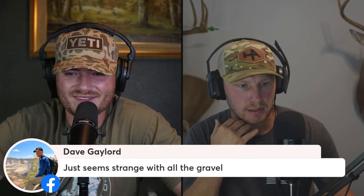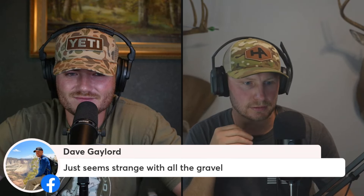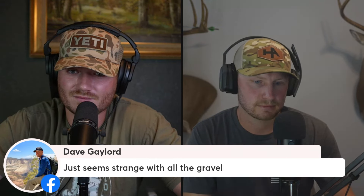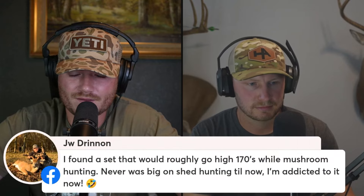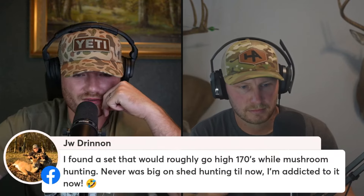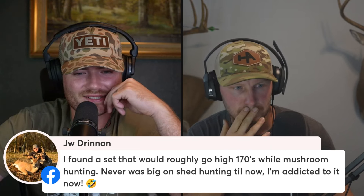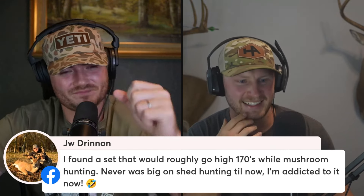Just seems strange with all the gravel about the deer in the RV park. Maybe they're like birds — birds eat gravel to help digest bugs in their stomach. JW said he found a shed set that would roughly score high 170s while mushroom hunting, and now he's addicted. It only takes one find like that.